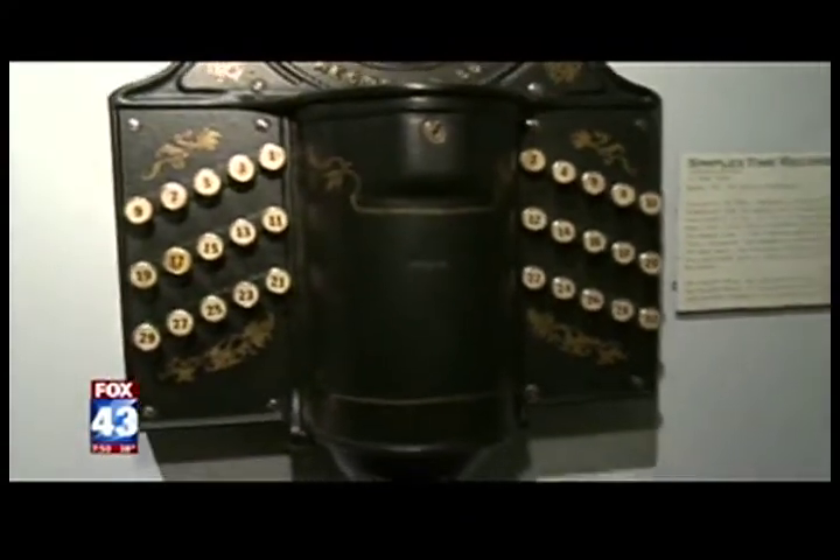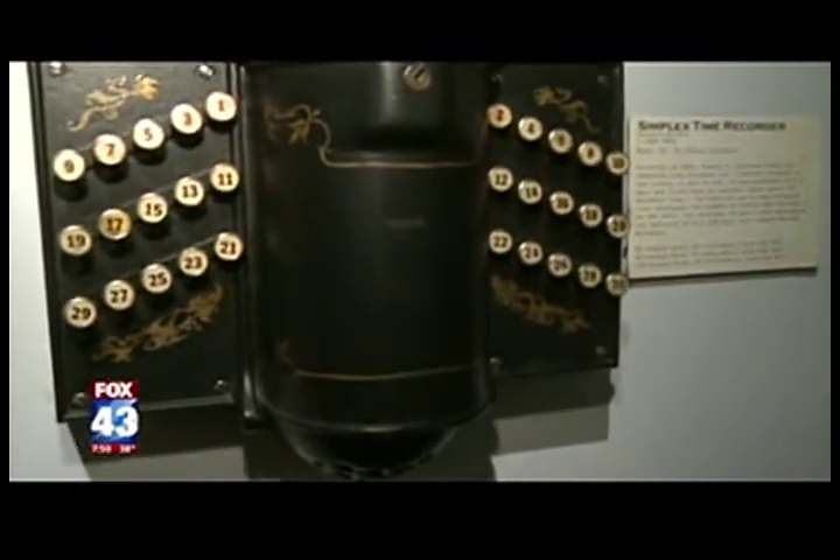It had a bell. It could tell the time. People knew what time they were coming in. It was just so much easier to use, and that's why he called it a simplex — because it was simple.